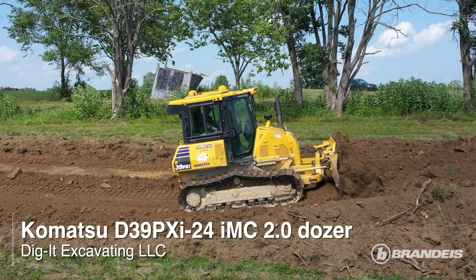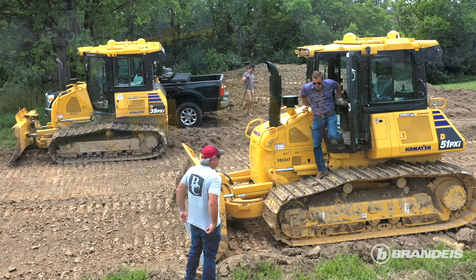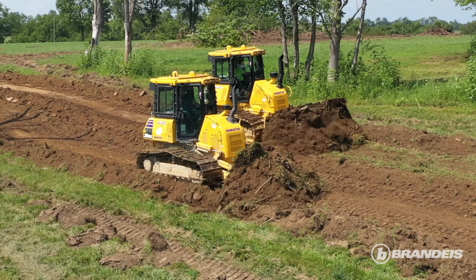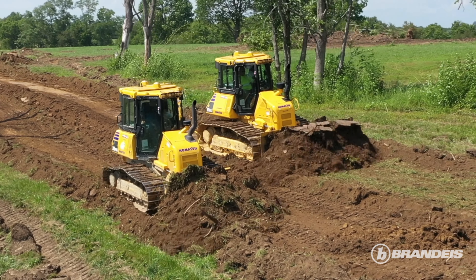We do a lot of small to medium-sized commercial contracting, site work, excavation, and underground utilities. Today we're out here on a project teaming up with Buchanan Contracting. They do some work for us and we do some work with them. It's a good relationship because we can focus on what we're good at while having them come in and do things that they're good at, so at the end of the day customers get a better quality job.